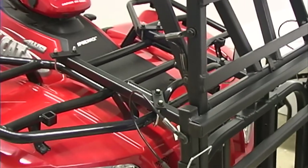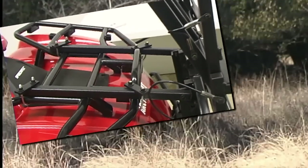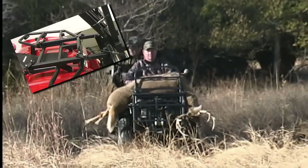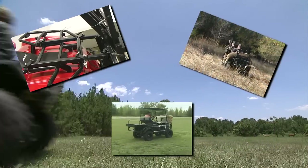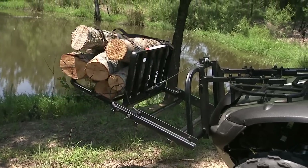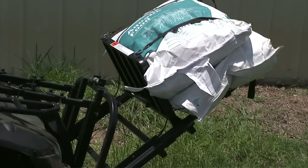Add the amazing Power Loader from Great Day and your ATV is transformed into a juiced up muscle machine — a hunter's best friend, a rancher's right hand, a homeowner's helper. Load firewood, toolboxes, ice chest.